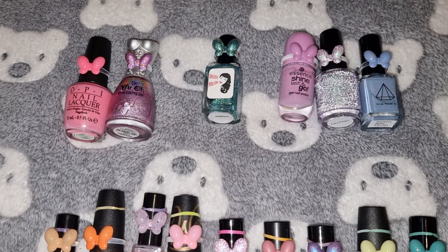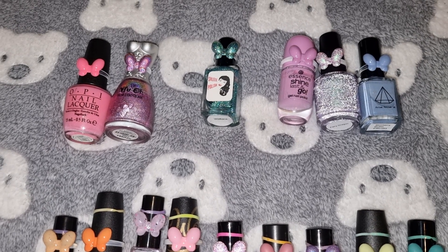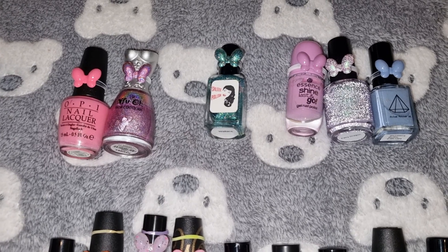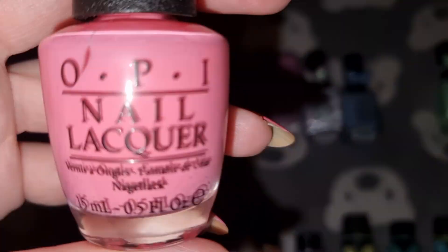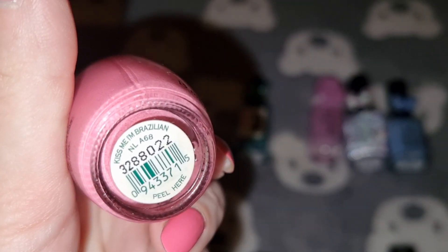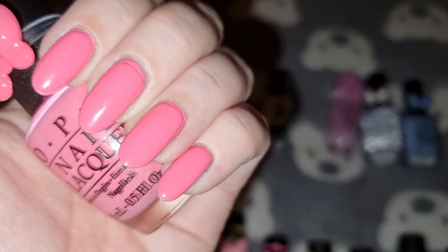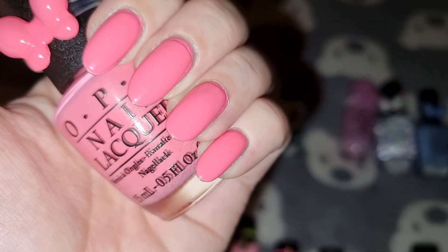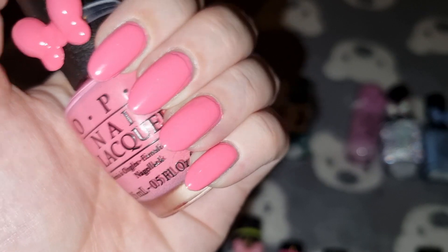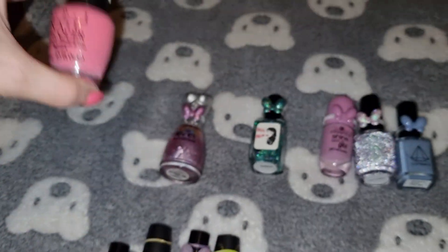Hi, welcome to my channel. My name is Lisa and I've got another update of my whole collection project polish. Let's start with the polishes that were already in my collection. This one is OPI in Kiss Me I'm Brazilian and I'm currently wearing this one. I've used three coats for this and this one is staying in my collection.